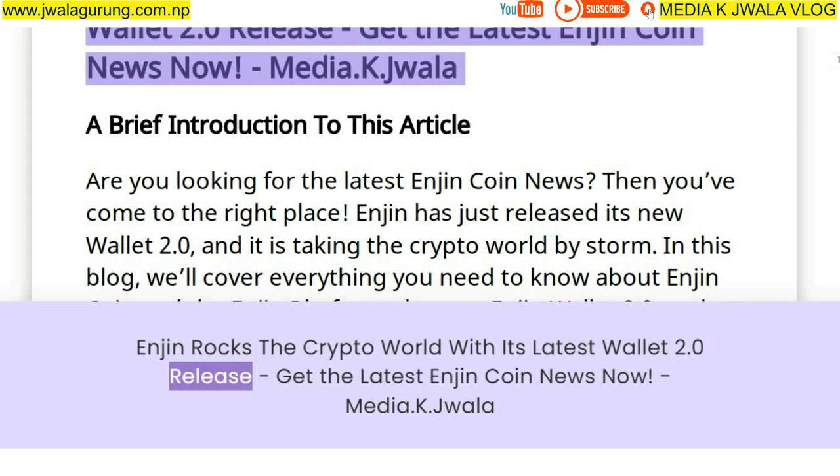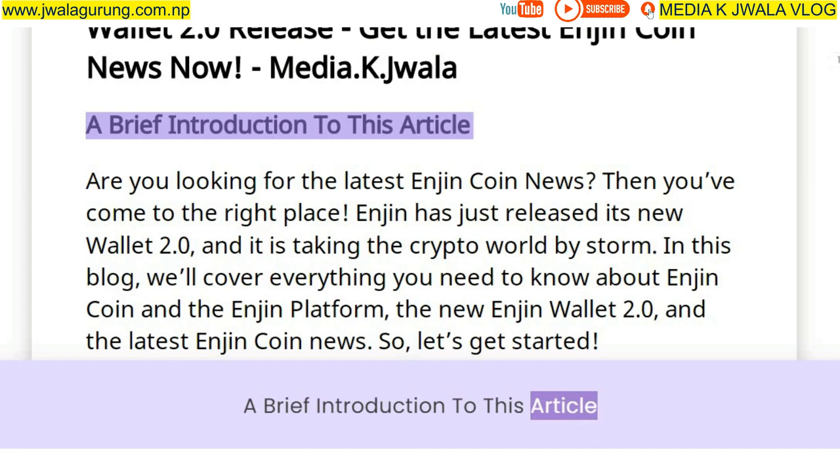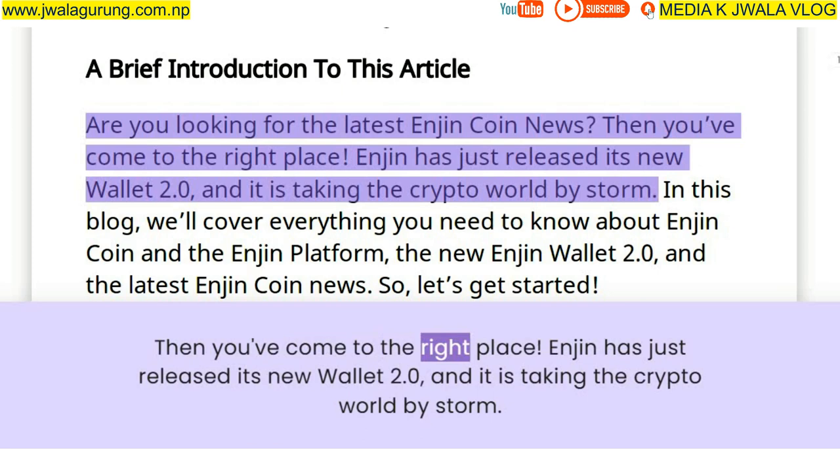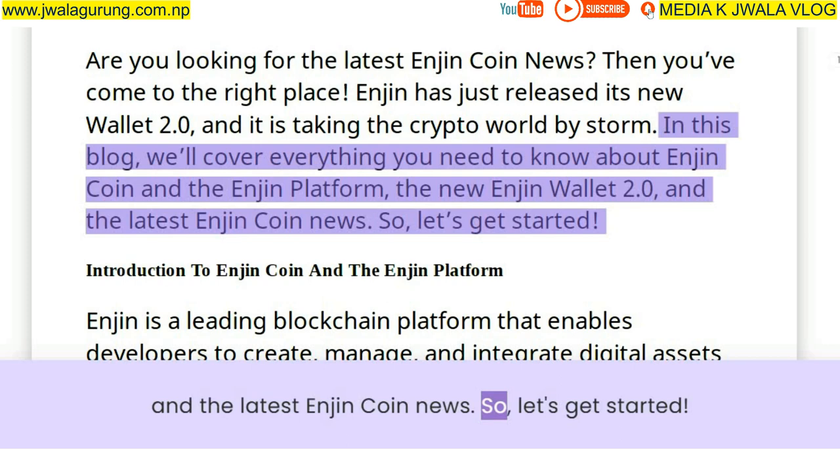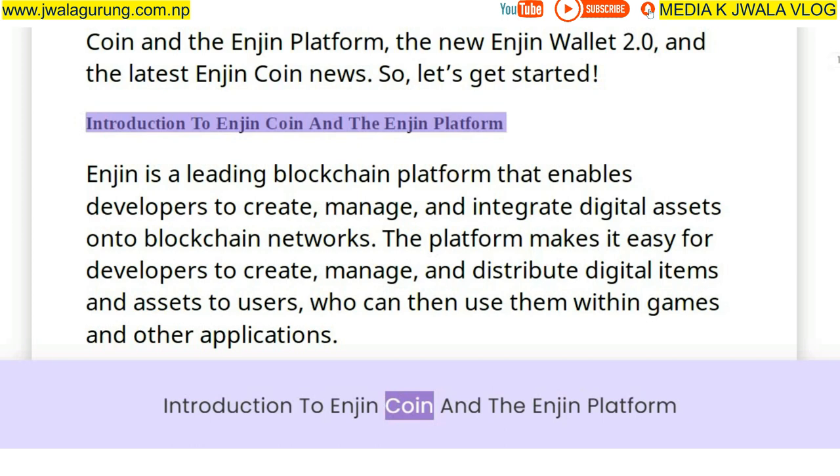Enjin rocks the crypto world with its latest Wallet 2.0 release. Are you looking for the latest Enjin Coin news? Then you've come to the right place. Enjin has just released its new Wallet 2.0 and it is taking the crypto world by storm. In this blog we'll cover everything you need to know about Enjin Coin, the Enjin platform, the new Enjin Wallet 2.0, and the latest Enjin Coin news.